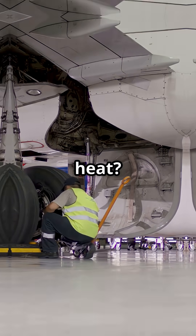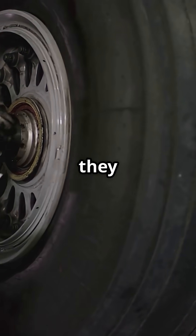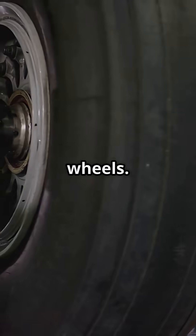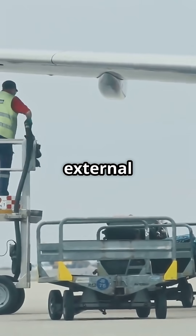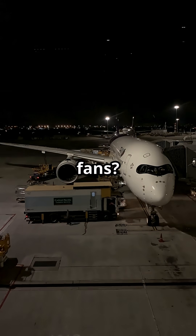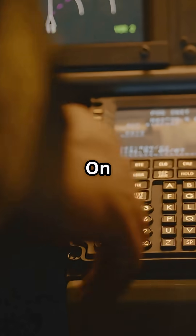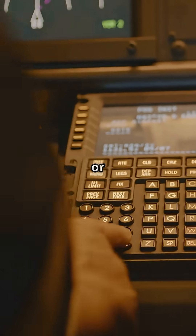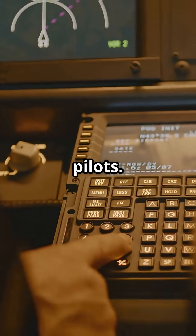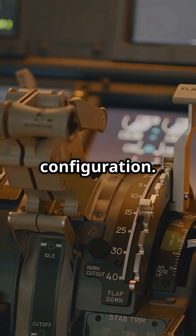So how do airlines deal with the heat? Some aircraft have brake cooling fans built in — they suck in outside air and blow it over the wheels. Others use external ground fans right after landing. No fans? You wait, sometimes up to 45 minutes. On Airbus, fans can run automatically or be turned on manually by the pilots. On Boeing, it depends on the model and operator configuration.